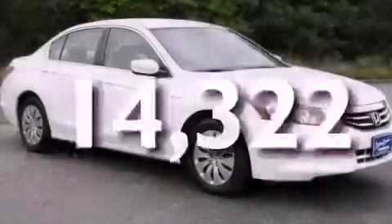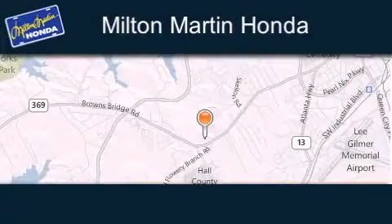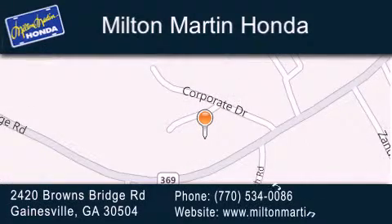Stop by today and test drive this vehicle for yourself. Milton Martin Honda is located at 2420 Browns Bridge Road in Gainesville. Our goal is to exceed all of your expectations to ensure that you'll return for future visits.